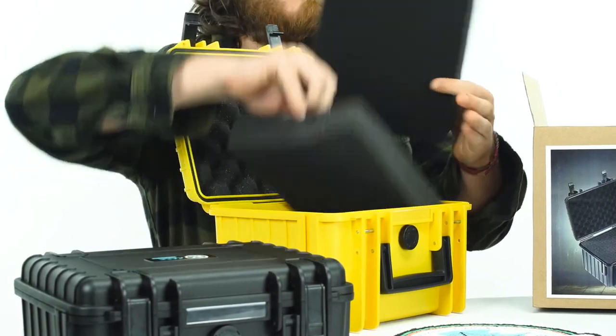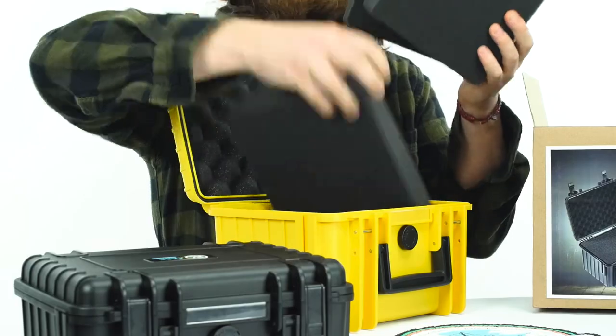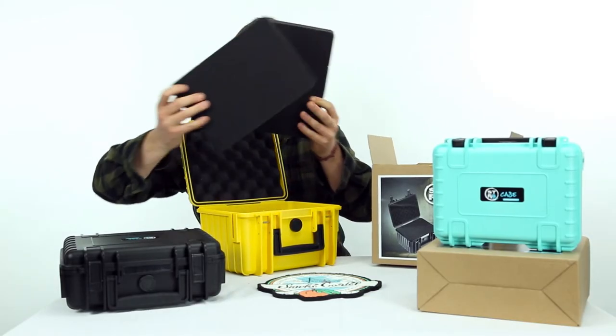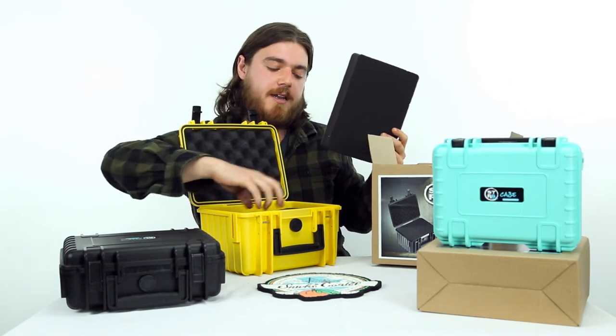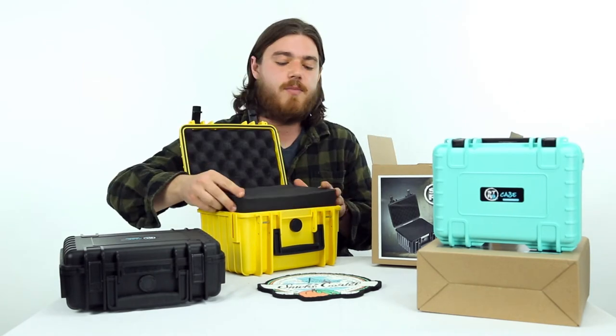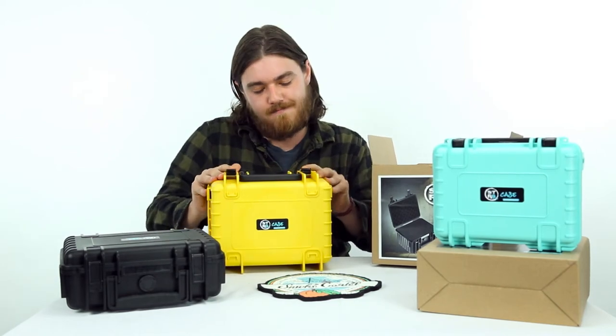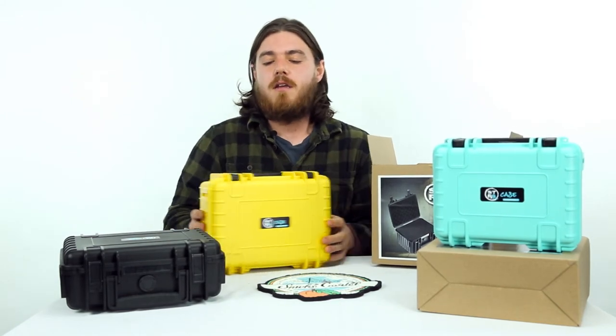...one, two, three layers of foam, completely customizable — any shape or size you want to fit in here. We've got 10-inch cases, we've got 8-inch cases, we've got yellow, black, teal, gray — more colors to come.